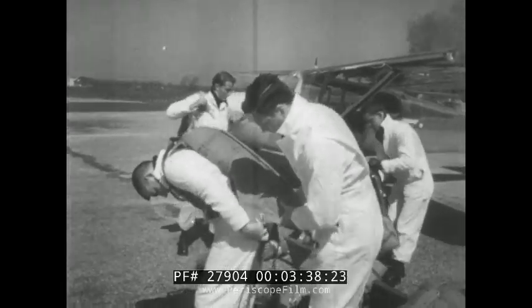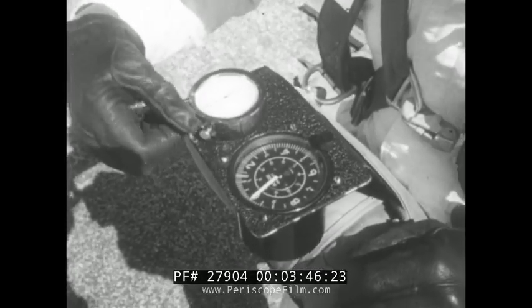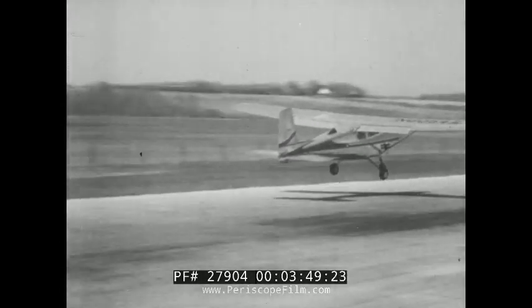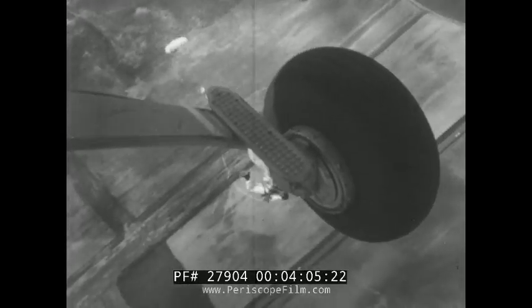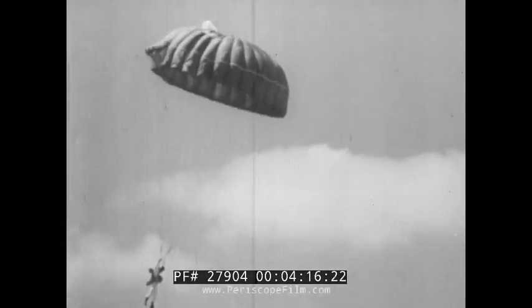Donning parachutes, these jumpers are preparing for a demonstration in controlled parachuting. With stopwatch set and altimeter checked, each man is ready to go. In practice flights such as these, the jumpers study ways of cutting the risk of injury to pilots forced to bail out of their planes. This is spot jumping, with the parachutist trying to land in a circle far below, or if possible, on the cross inside the circle. By skillfully maneuvering the lines of his parachute, the jumper can actually control his descent.